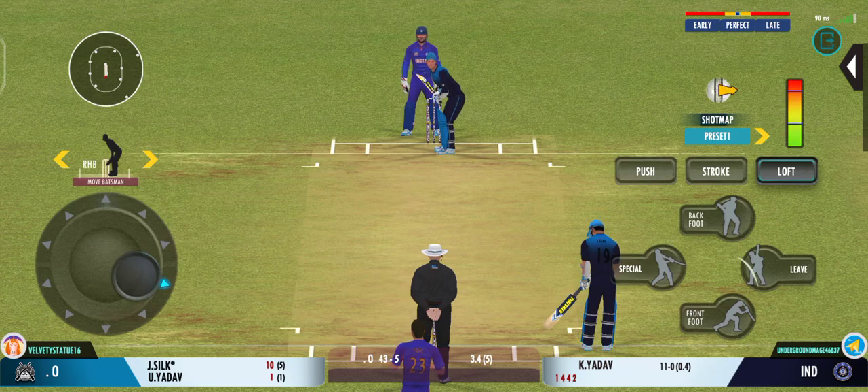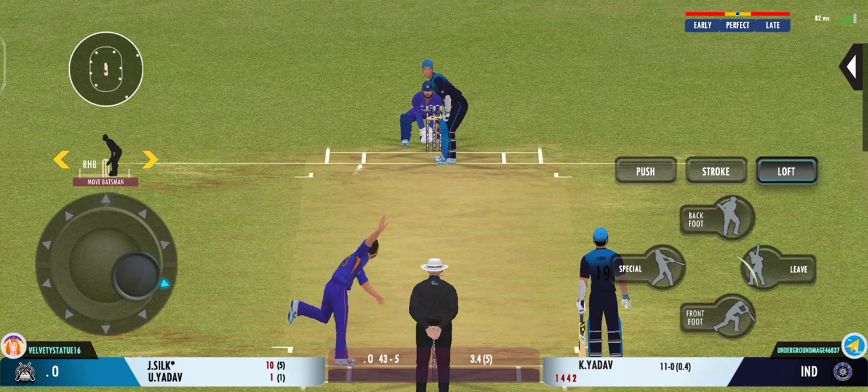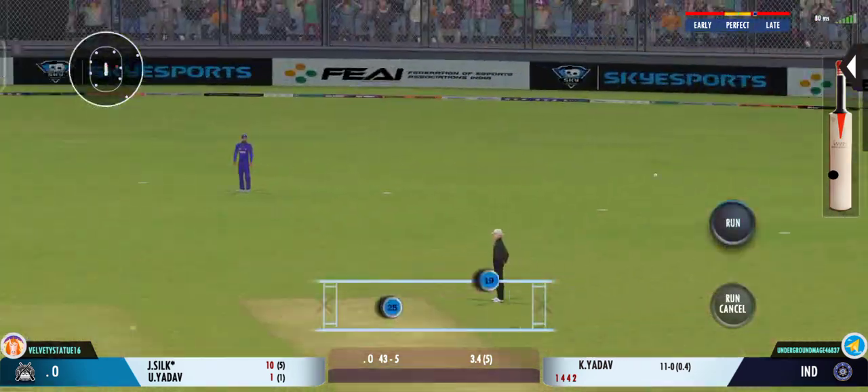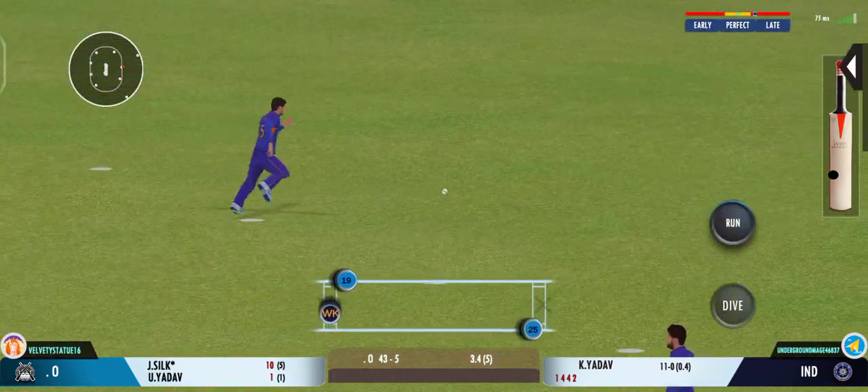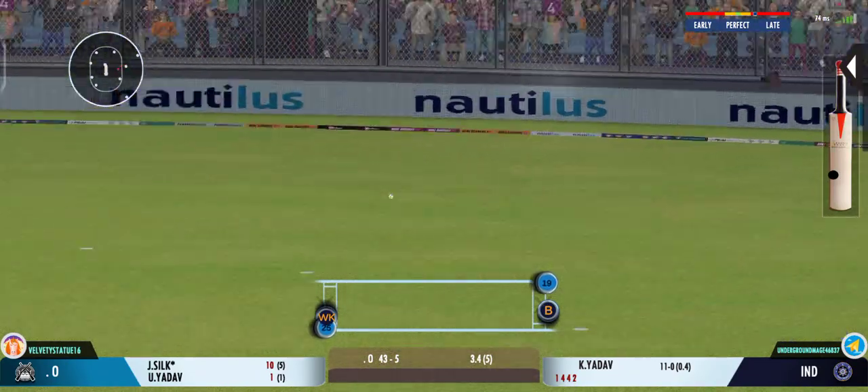There's a little bit on the surface for the bowlers, but it's also good for batting. Nooo, that's put down — that's going to be painful for the bowler. He deserved a wicket there.